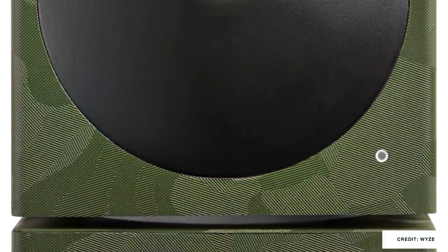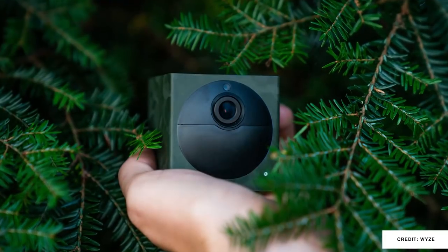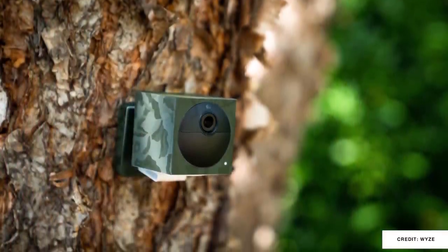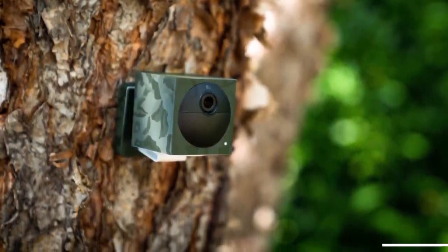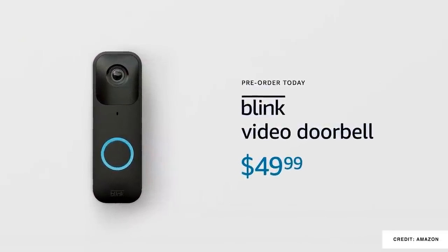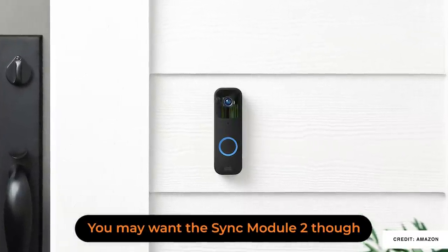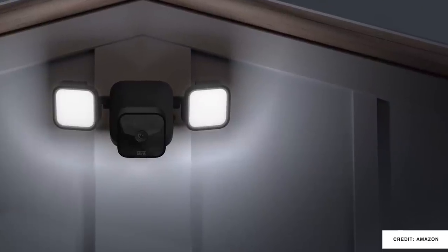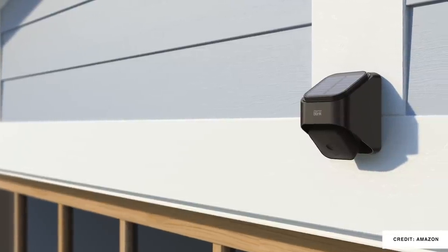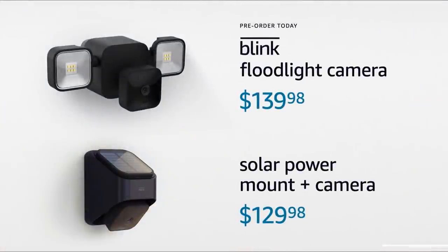The Wyze Cam Outdoor is getting — and I'm quoting Wyze here — camera flogged. It's still the same Wyze Cam Outdoor, but with a dbrand skin wrapped around it they're calling forest camo. The new Blink video doorbell looks fantastic, and for $50 that's a beautiful price for two-way audio, person detection, and full HD on a wired or wire-free installation. Blink is also putting out a floodlight and a solar-powered camera, both with a refined look.